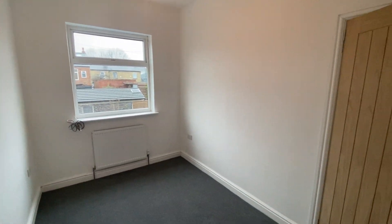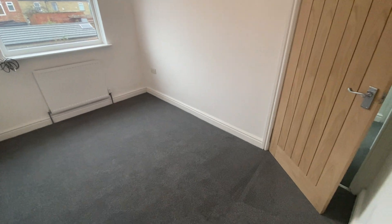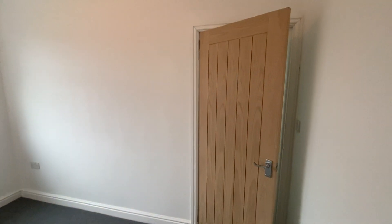So if you're interested in this property, give us a call on 0161 747 9379 and get this property secured. Thank you for watching.